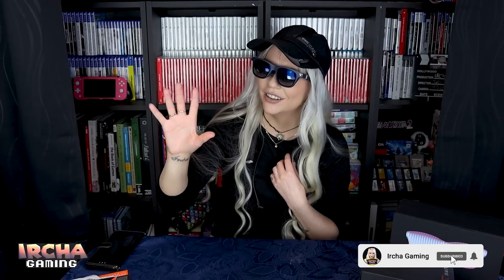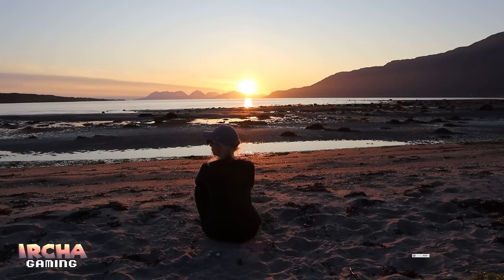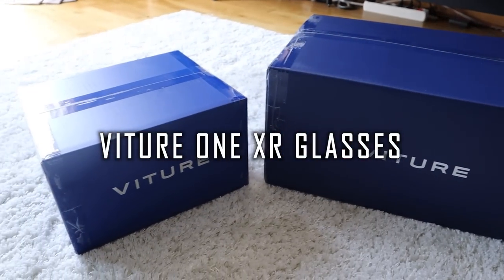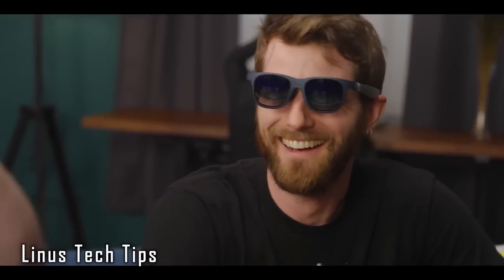You can see your game sort of floating in the air in front of you. These guys sent over some XR glasses for me to check out. These are the Witcher 1 XR glasses. Beat'em Ups has talked about them several times, Linus Tech Tips did a video on it too, and now I am going to have a go and tell you what I think.